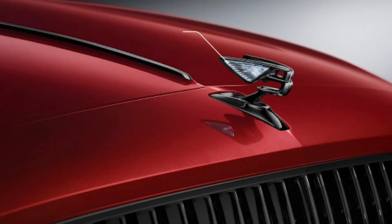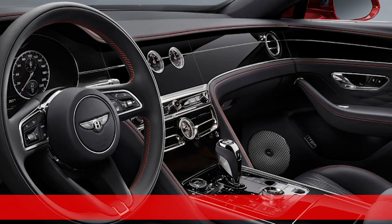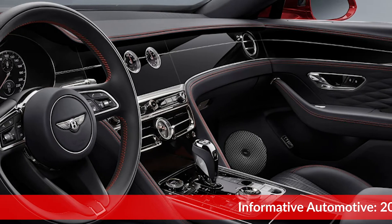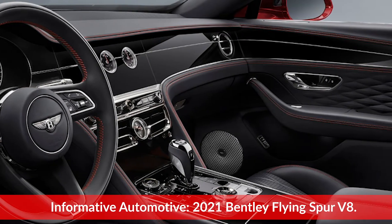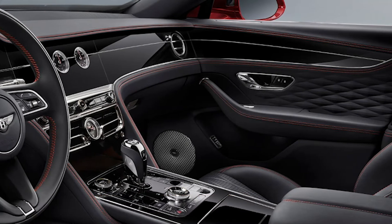The First Edition model comes with several cost options as standard features. You'll get the Flying B mascot made from polished steel, which electronically deploys and illuminates. This edition also includes the Bentley rotating display, mood lighting, contrast stitching, deep pile over mats, dual finish veneer, and all of the features from the Touring spec.